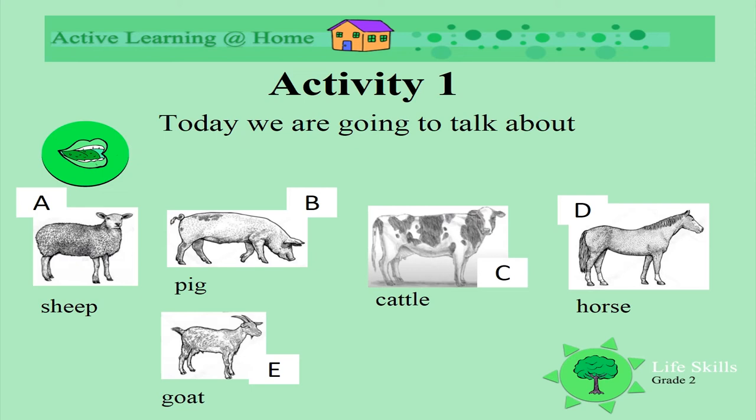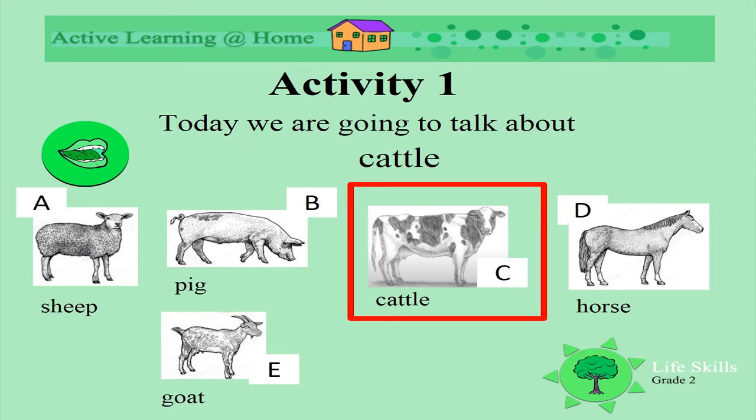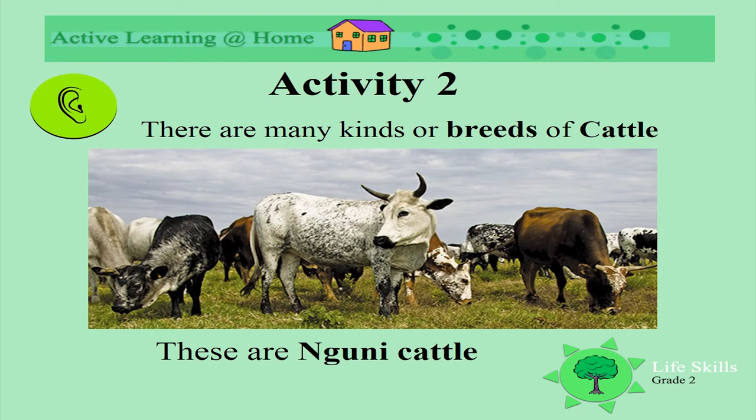Today we are going to talk about cattle. There are many kinds or breeds of cattle. These are Nguni cattle. Look at the beautiful colours of their hides and how varied they are. Look at their sharp horns.